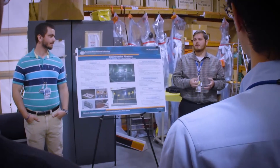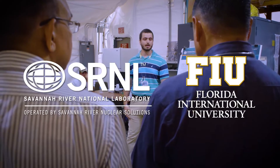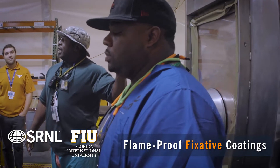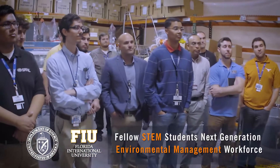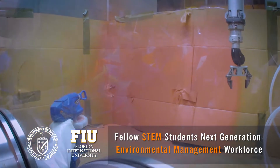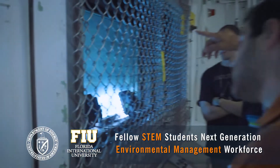As a final stabilization step for residual contamination, SRNL and Florida International University are investigating flame-proof fixative coatings. DOE fellow STEM students from FIU even observed a cold test and toured the PUF facility as part of the agency's drive to promote next-generation EM workforce development.